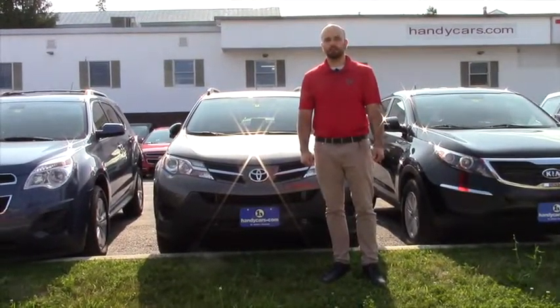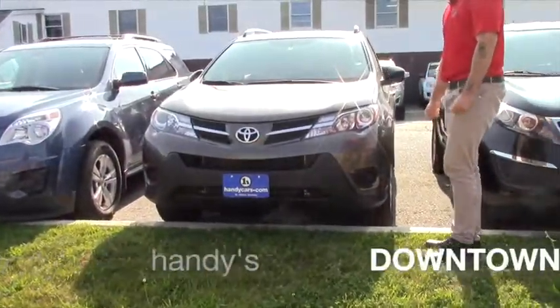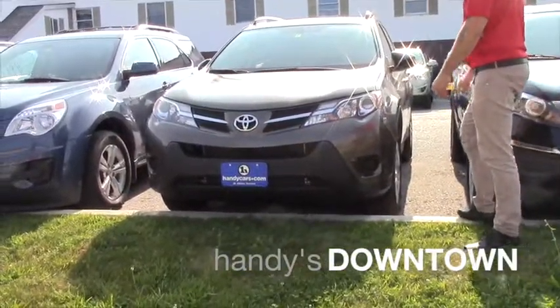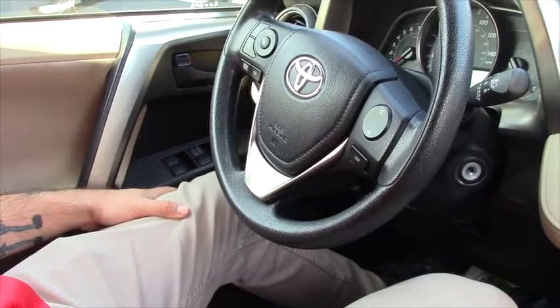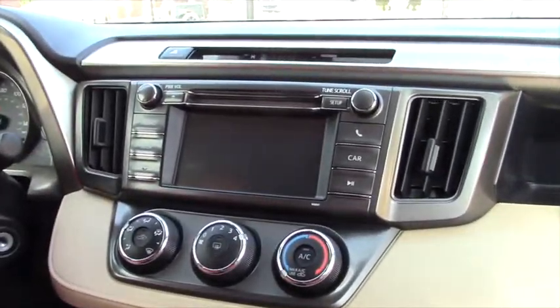Hey Ting, Nick from Handy's Downtown. Just want to give you a quick look at this 2013 RAV4. So this does have the LED headlights, 16-inch steel wheels, fold-away mirrors, and you have the roof rack.